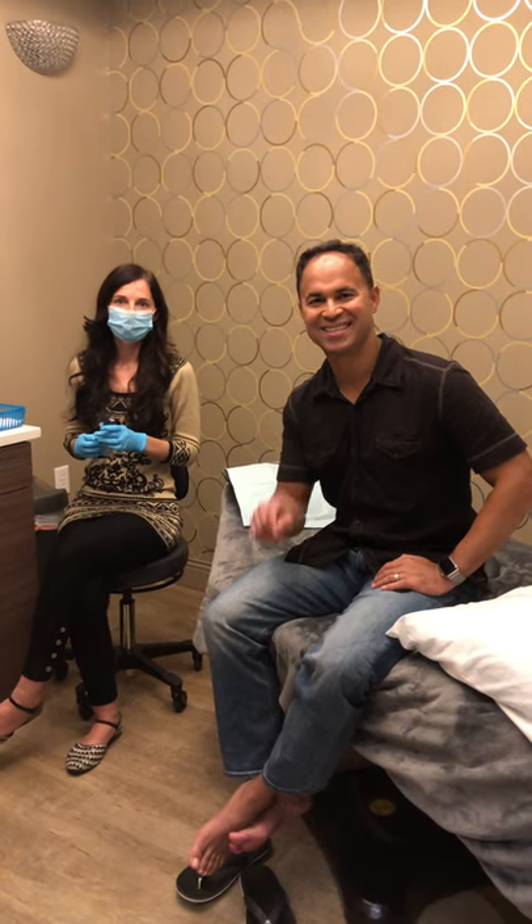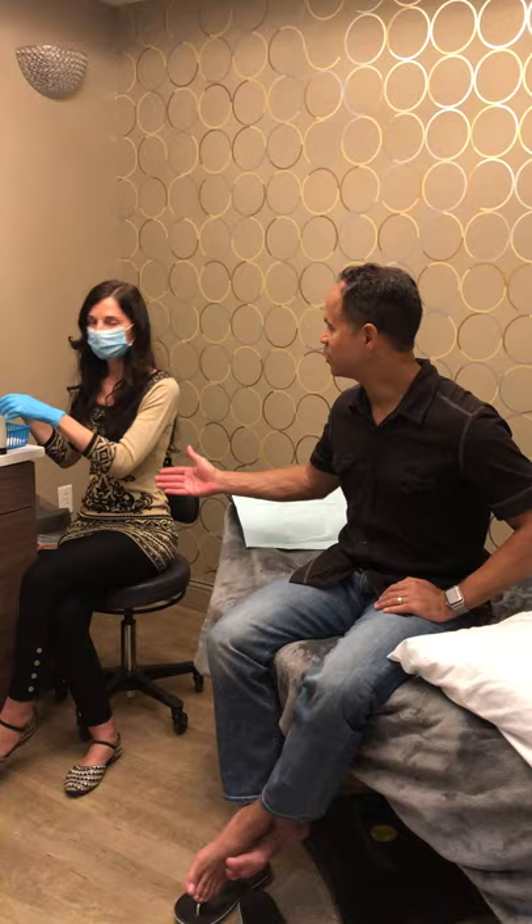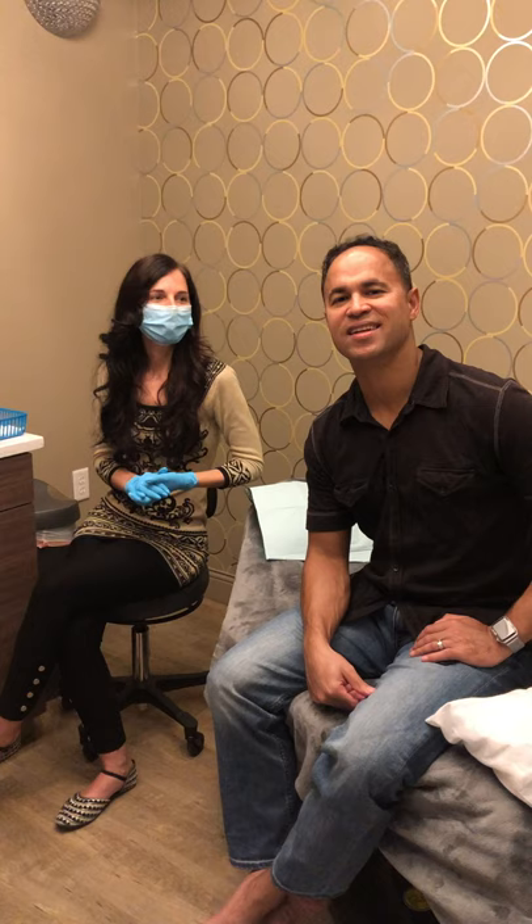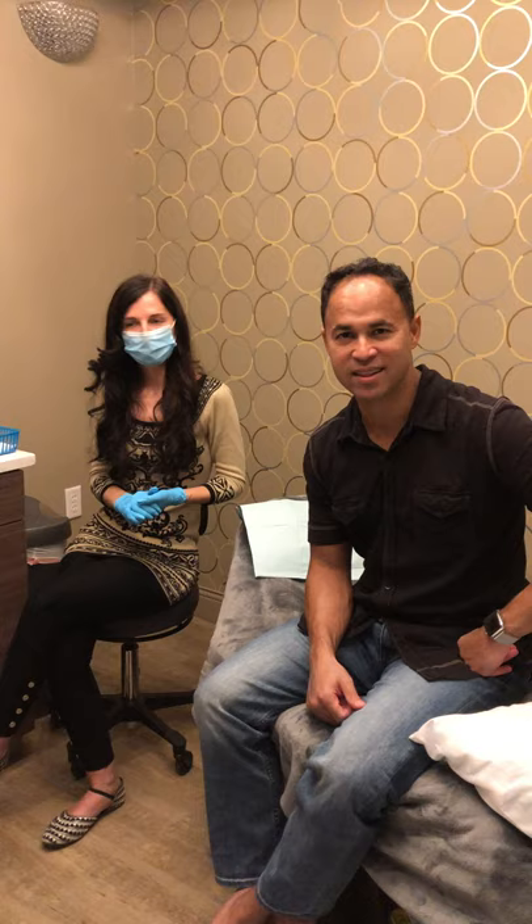Hi, it's Dr. Jose Barrera here at Rejuven Med Spa. I'm here with Dr. Lujan and Dana from SkinCeuticals and Stephanie from SkinCeuticals. We are San Antonio's SkinCeuticals flagship, which we're super excited to be.